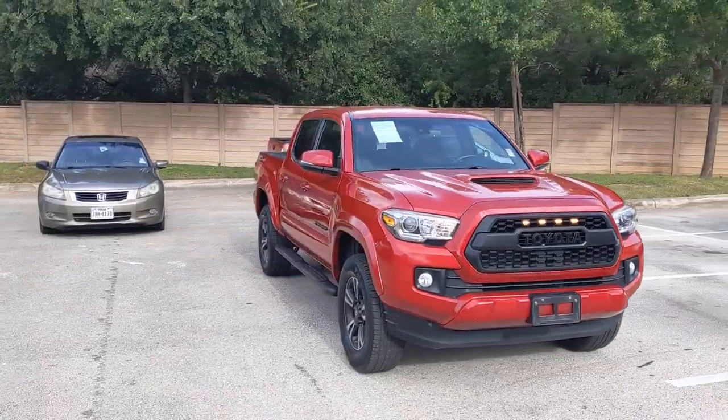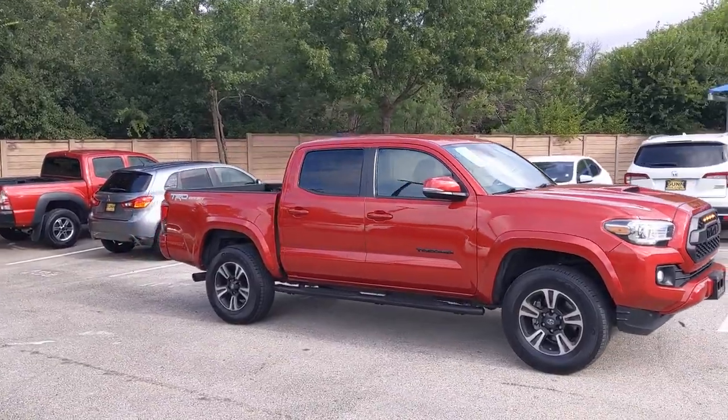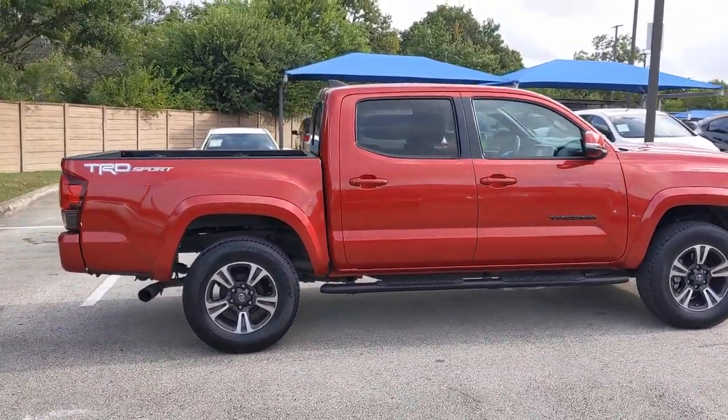Take a moment to check out the 2018 Toyota Tacoma. With less than 35,000 miles on it, you'll be comfortable, connected, and focused on the road or trail ahead in this capable Tacoma.